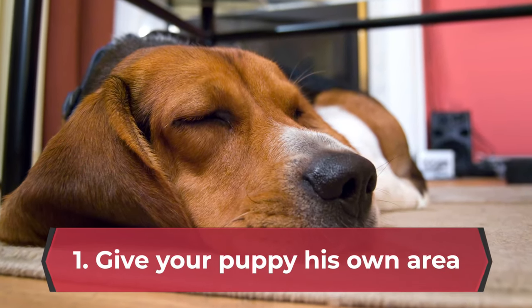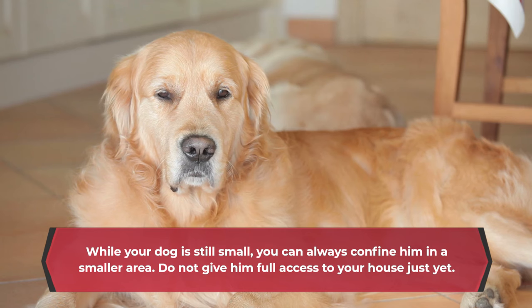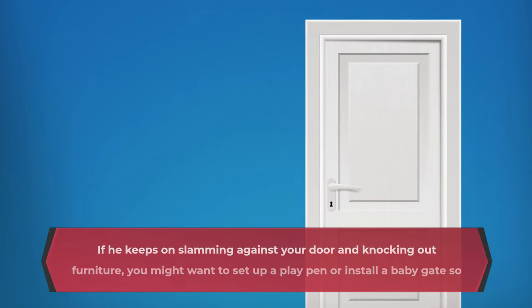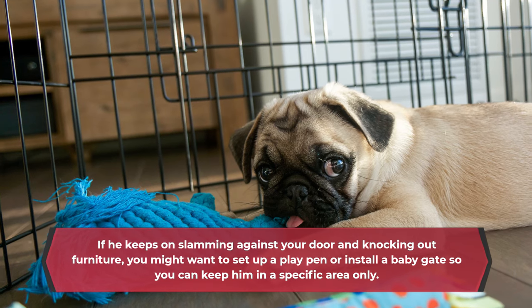1. Give your puppy his own area. While your dog is still small, you can always confine him in a smaller area. Do not give him full access to your house just yet. If he keeps on slamming against your door and knocking out furniture, you might want to set up a playpen or install a baby gate so you can keep him in a specific area only.